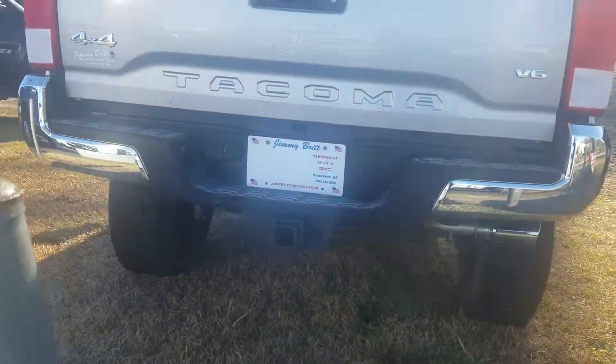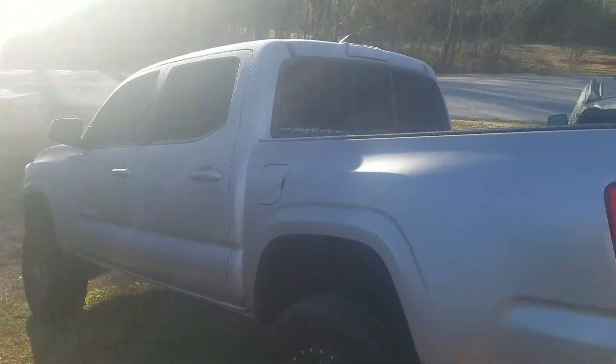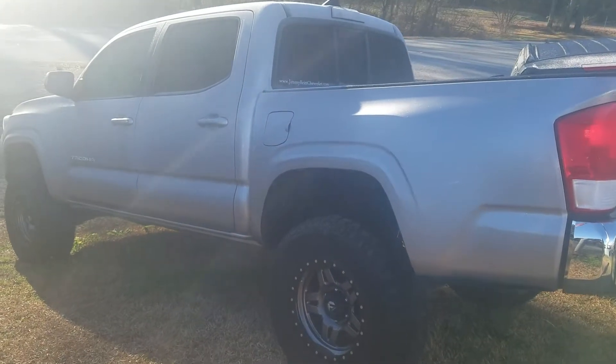It has your towing package on there, 4x4. The vehicle is still here and available. We'd definitely love to earn your business.